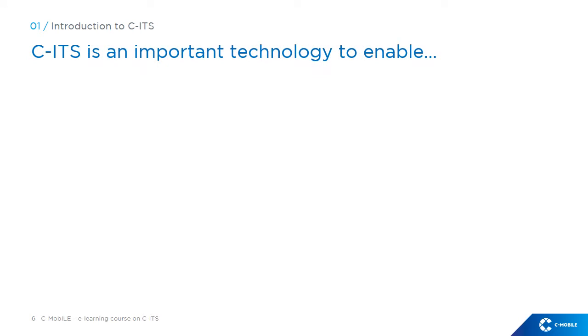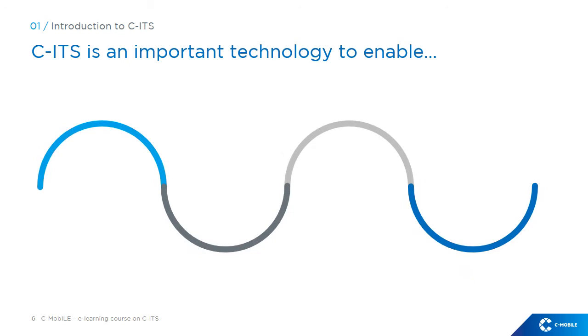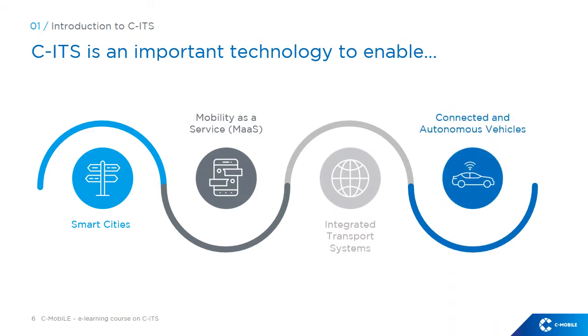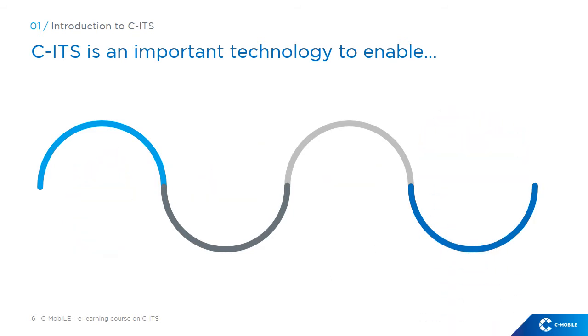CITS is a significant enabler for the establishment and fostering of innovative concepts such as smart cities, mobility as a service, integrated transport systems, and connected and automated mobility. More specifically, in the framework of smart cities, CITS could upscale classic information and communication technology services to promote more effectively sustainable deployments and tackle traffic problems, while contributing to the improvement of environmental factors.